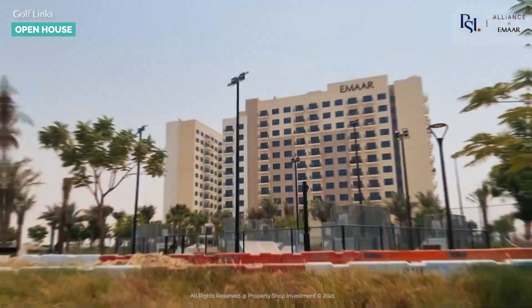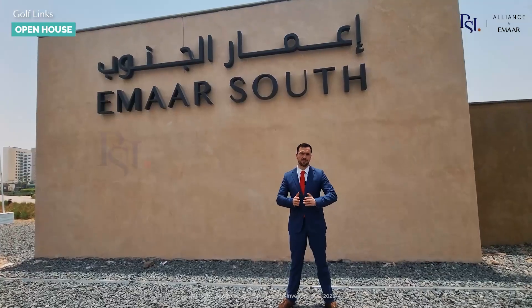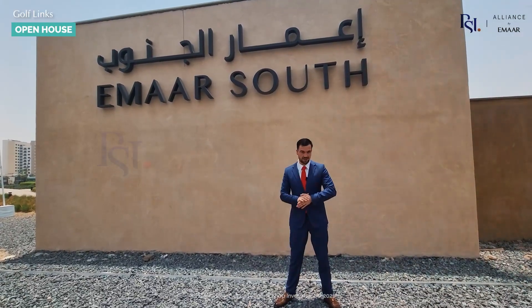If you're tired of the daily Dubai traffic commute and you need something more convenient between Abu Dhabi and Dubai, then this is the perfect community for you.